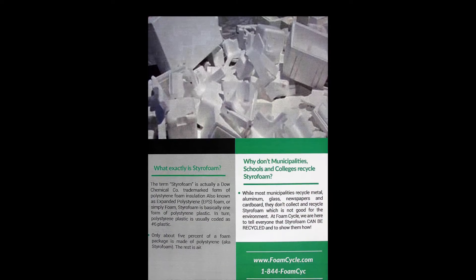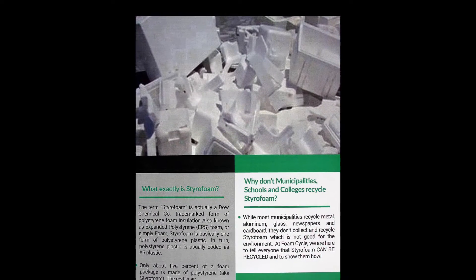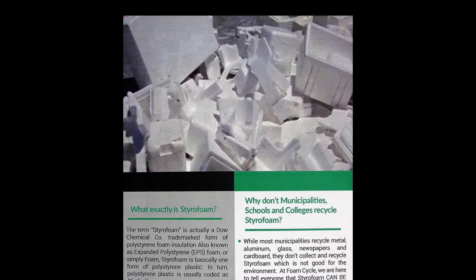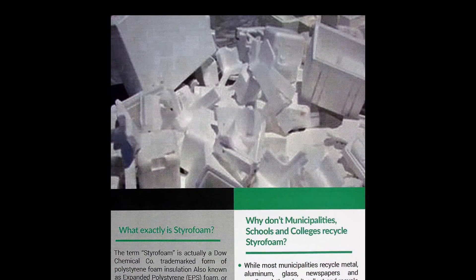What exactly is styrofoam? Styrofoam is a Dow Chemical trademark name for a material that's made up of 95% air and 5% polystyrene plastic. Styrofoam is 100% recyclable.